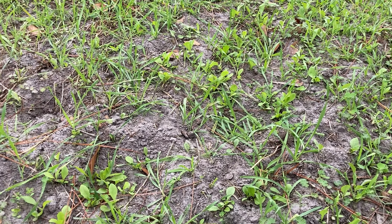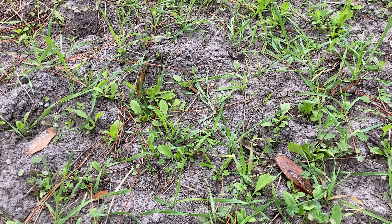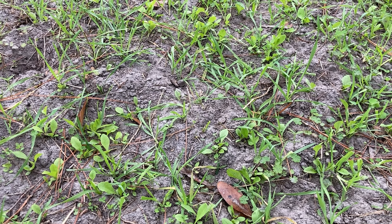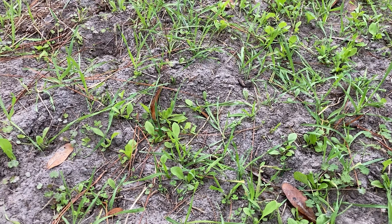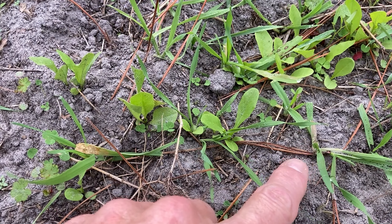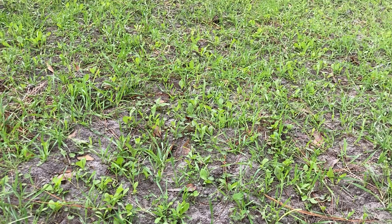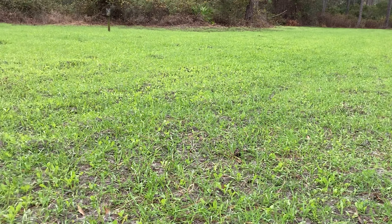I'm going to check the camera behind me to see if any new bucks have shown up. This camera actually picked up a nice buck last week — it's still nocturnal and will be until probably January. Always exciting to check cameras after they've been soaking for a week or two. Coming in close, you can see the little clovers coming up, the chicory with the wider leaf, and the long narrow leaf is either oats, wheat, or rye — and if you look closely, pretty much every plant is nipped off.